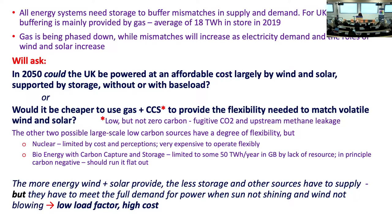All energy systems need storage to buffer mismatches between supply and demand, and in UK electricity it's mainly provided by gas. The average was 18 terawatt hours of gas in store in 2019 — probably not enough, that's about nine days of supply. But gas is going, and demand is doubling, so we're going to need twice that backup, and the mismatches are going to grow because wind and solar are volatile.